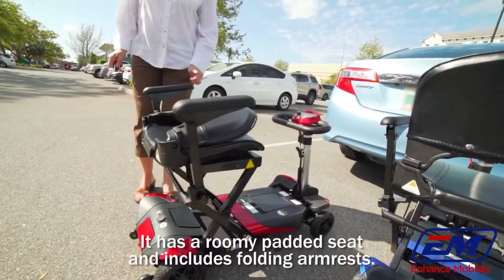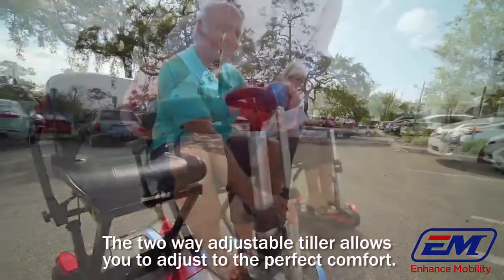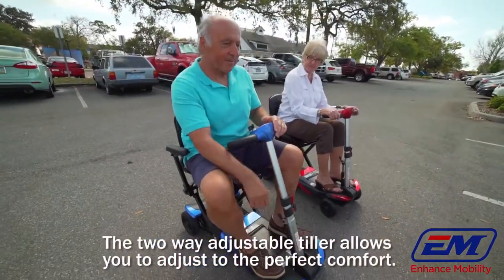It has a roomy padded seat and includes folding armrests. The 2-way adjustable tiller allows you to adjust to the perfect comfort.